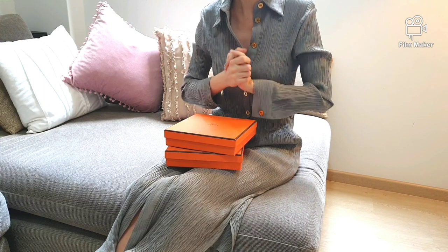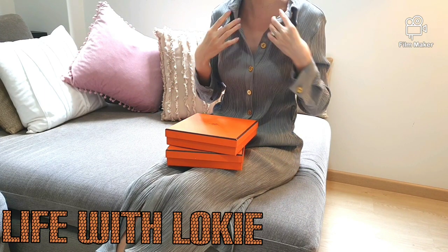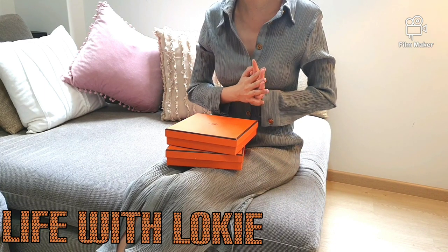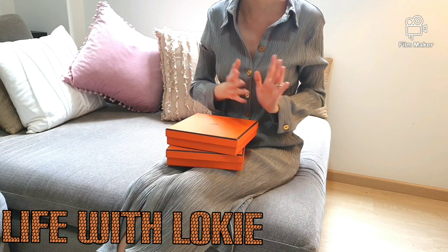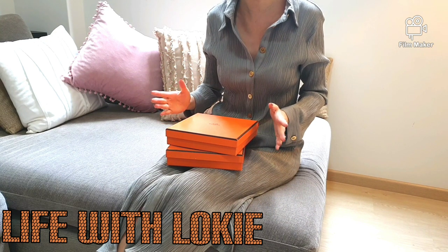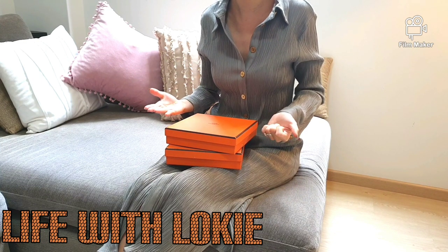Hi Luxurious Queen! Thank you for coming by and clicking on this video. My name is Loki and today let's talk about the Hermes H. Constance belt. I know this belt has been around for decades and it's a super iconic piece of Hermes, and many of you have been contemplating if you should get this belt as part of your luxury collection.